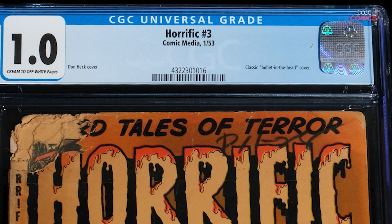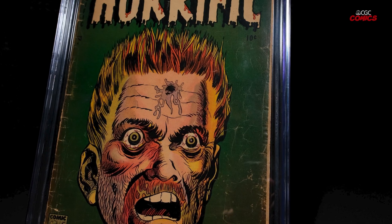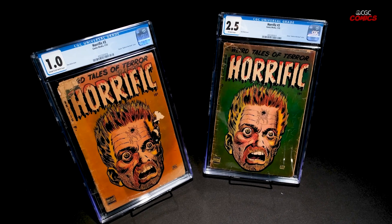This is Horrific Comics number three, which has a really cool cover that I like a lot. Usually when you find them they're in this kind of grade — they're pretty low grade and ratty. I have another copy that I brought which shows you what the colors on the cover should look like: a really much more deep green.